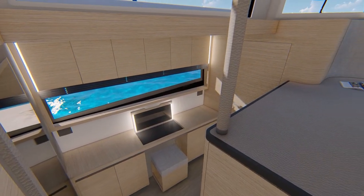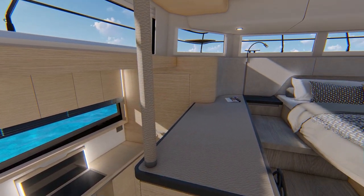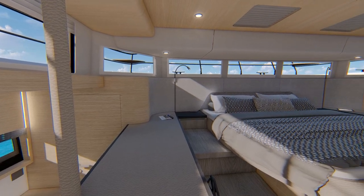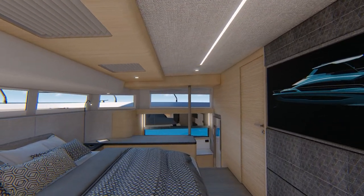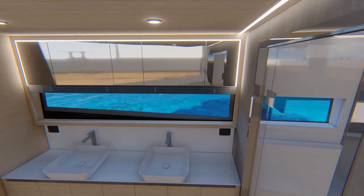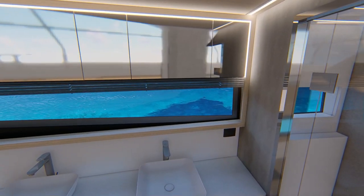In the master cabin, skylight-style windows surround, allowing light to fill the space. A large island bed, designated storage and a first-class bathroom make this a true master cabin.